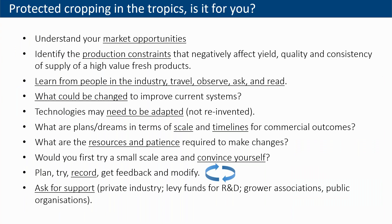When we engage with stakeholders considering protected cropping, the first question is: is this a set of technologies for you? We need to understand what the market opportunities are, identify which production constraints will affect yield quality and consistency of supply. We encourage people to learn from others in the industry — to travel, observe, ask, and read all you can at the beginning. There are many technologies already used around the world; a lot has been invented, but a lot needs to be adapted to our situation.